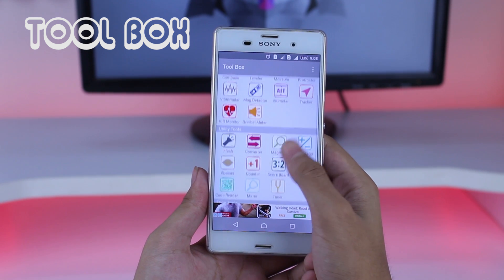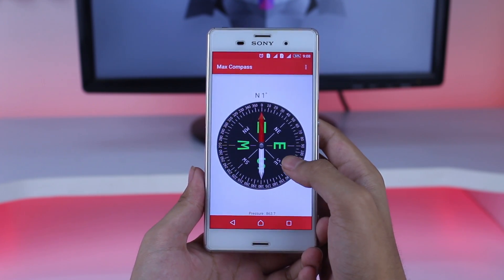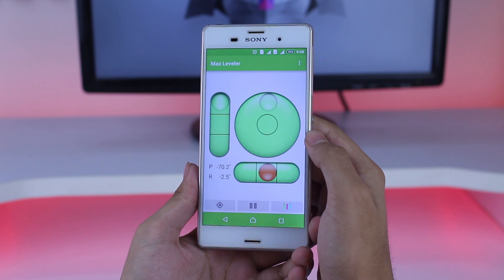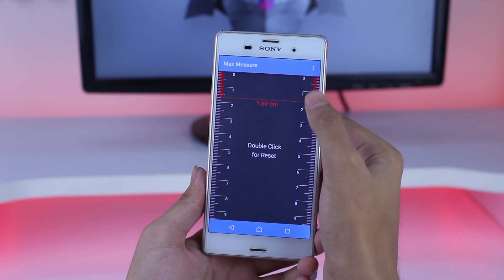First app in our list is Toolbox. This app has useful tools like compass, leveler, decibel meter, flash, and many more. It is super simple to use and is very handy. From the options you can change the view of the app, or you can also create shortcuts for frequently used apps.